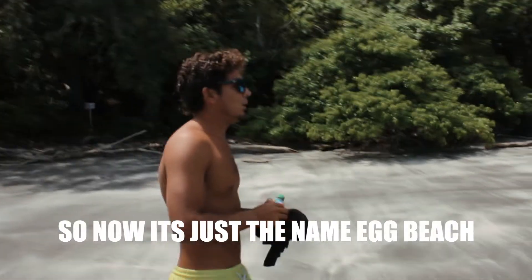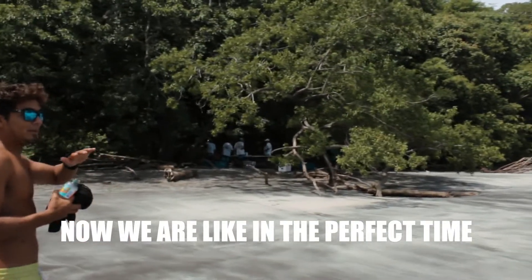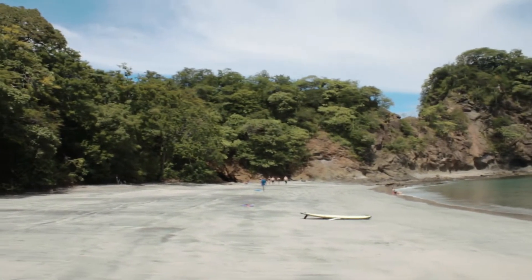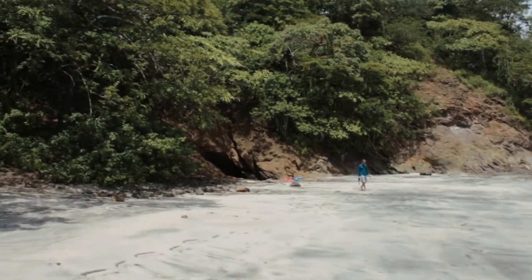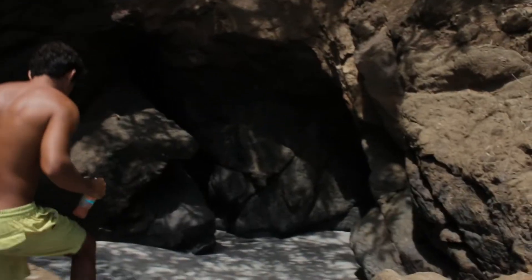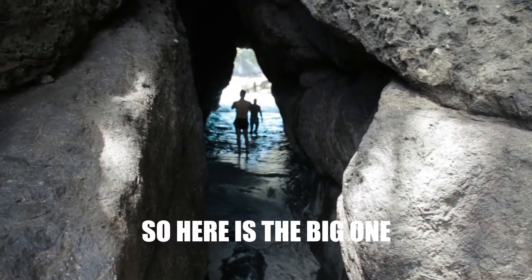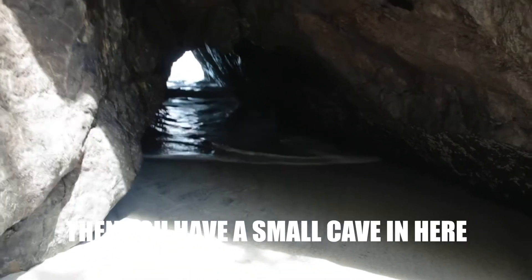We are at the perfect time going into the cave. Don't mind me, I'm just brushing up on my español. Here's the big one — there's even a small cave in here!